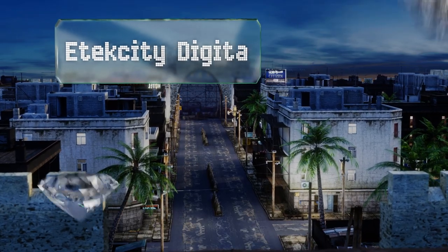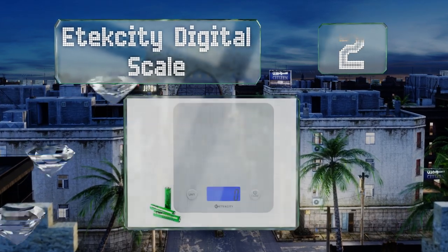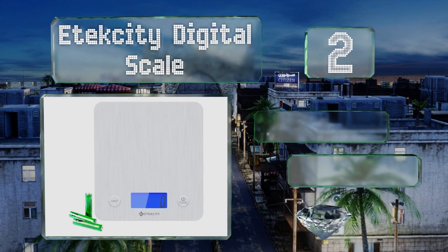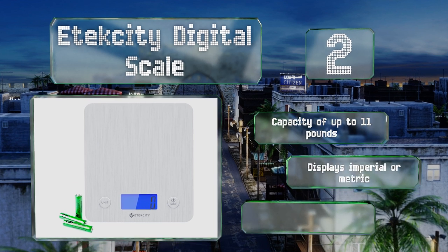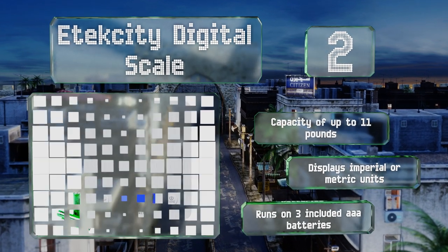At number two, if you're trying to count calories or like to stick to recipes precisely, you'll love the E-Tech City digital scale. It's incredibly easy to use and can cleverly measure the volume of a variety of liquids using its pre-programmed settings. It has a capacity of up to 11 pounds, can display imperial or metric units, and runs on two included triple-A batteries.